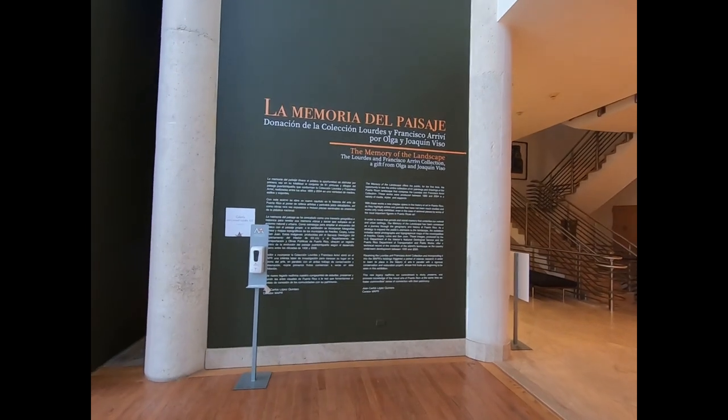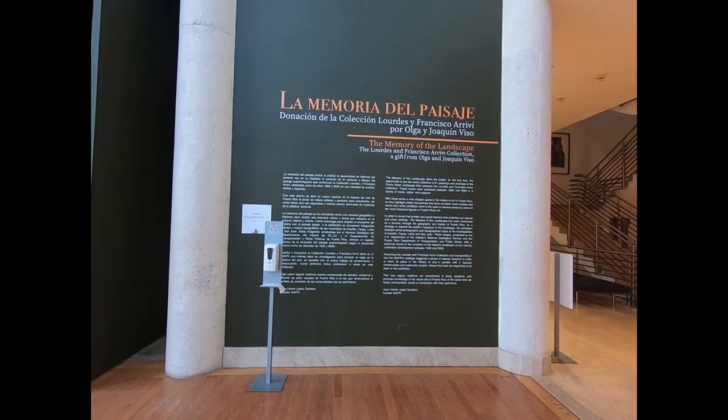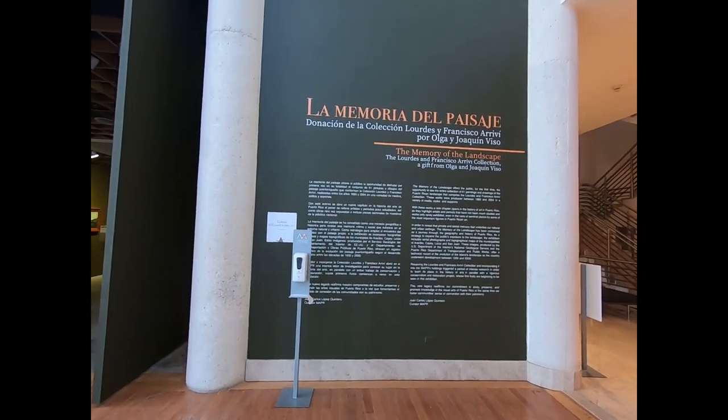One of the temporary exhibits is a collection of landscape paintings and drawings of Puerto Rico from a family collection here, so it will be interesting to go and see some of these.